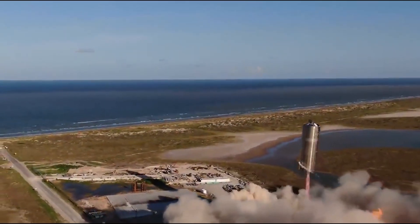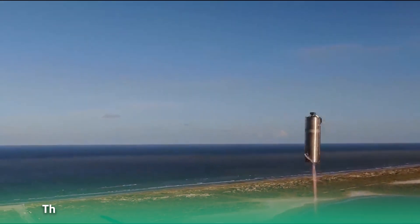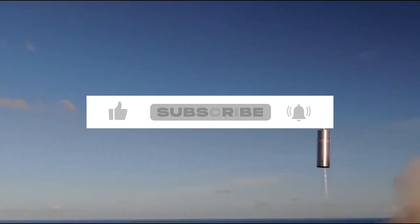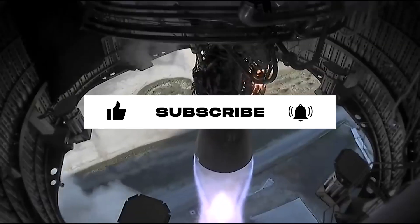Unfortunately, the vehicle's first orbital test — called the Starship Integrated Flight Test — was not a success, as the space vehicle exploded less than four minutes after liftoff. What's in store for the Starship remains to be seen, but knowing Musk and SpaceX, they'll be able to bounce back from this setback in their grand mission of changing the course of space travel.